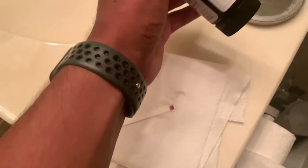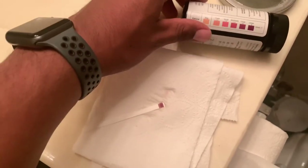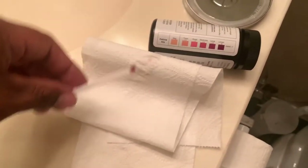I just checked to see if I was in ketosis. It's pretty dark right now — your boy is in ketosis!